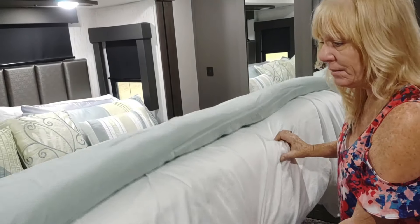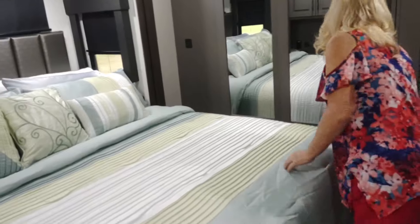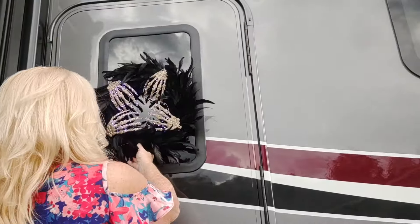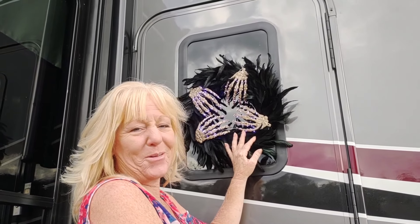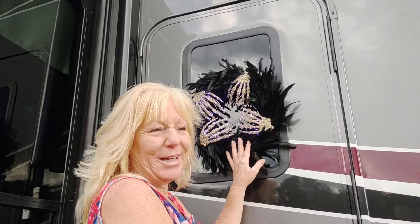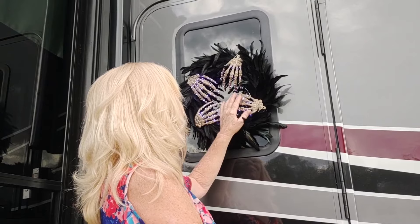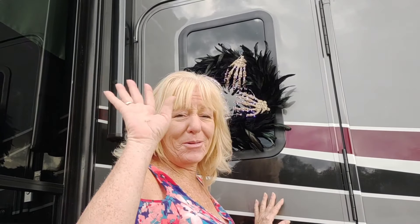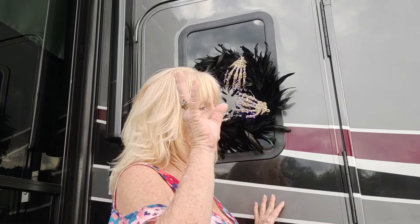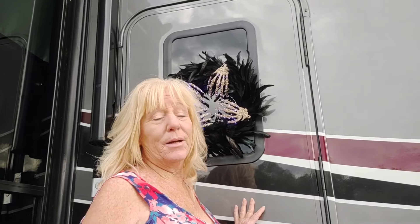I hope I covered everything. Before we go — happy Halloween! Here's the Halloween wreath I made, all lit up. I have all kinds of Halloween decorations for the outside of the rig and even a costume to wear. It's going to be my birthday and my son and family are coming. We're going to do a second video showing all the upgrades on the outside of the trailer. Bye for now!